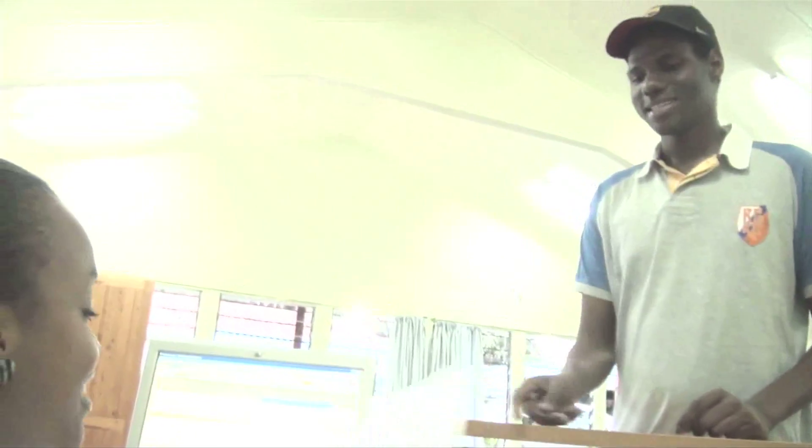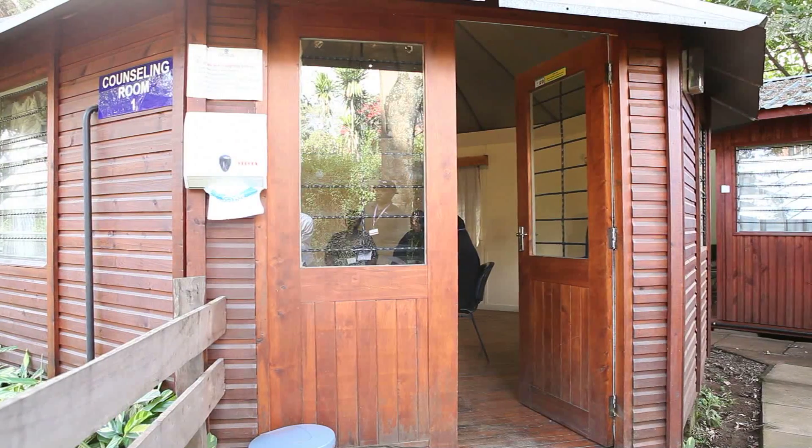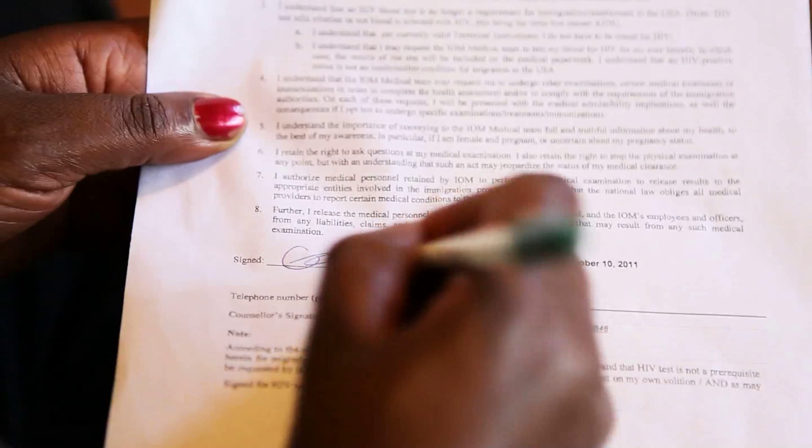The client is greeted by a receptionist, who confirms the appointment and verifies the client's identification. Pre-test counselling is carried out on what the examination will entail. All clients sign an individual consent form which allows the International Organization for Migration, or IOM, to continue the migration health assessment process.